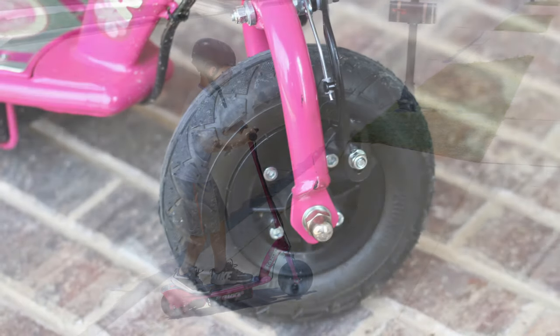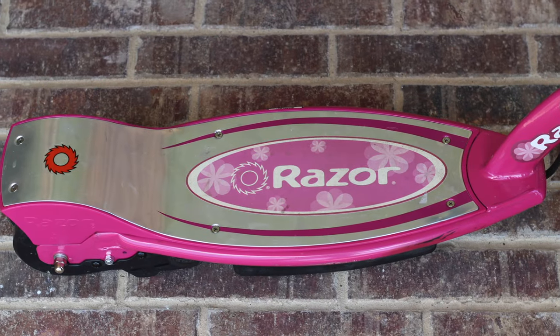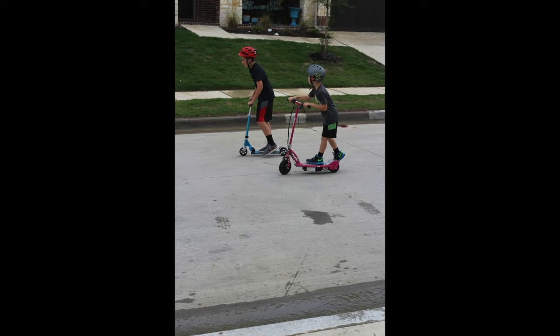With two air tires, the ride is pretty smooth overall, and its limited top speed is great for young riders. When our testers raced their friends on traditional kick scooters for short distances, the electric scooter usually lost.